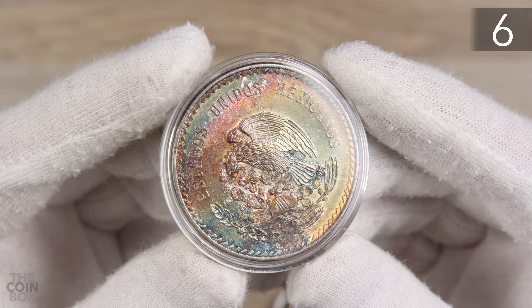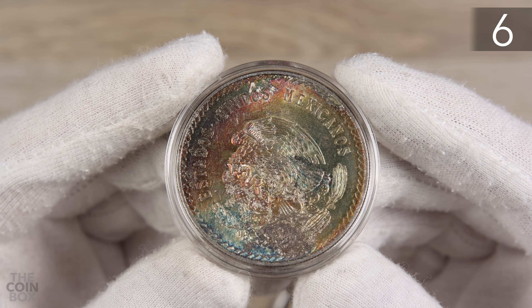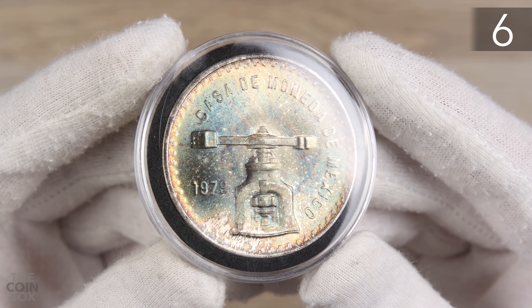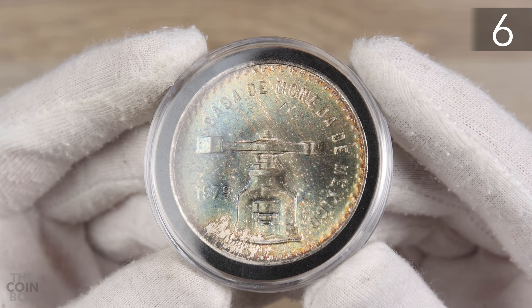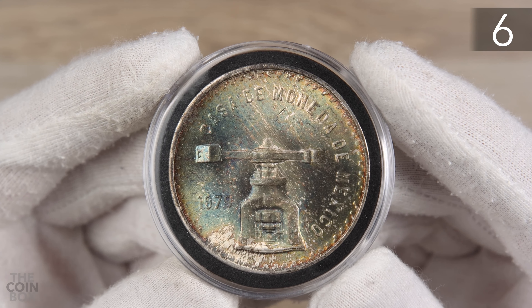At number 6, this is the only entry on the list where I have two coins. I have this 1947 coin with beautiful toning and this 1979 coin also with beautiful toning. That's why I have them both together on this list at number 6.